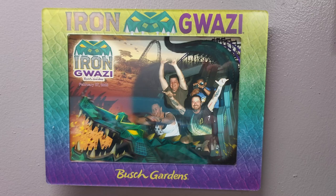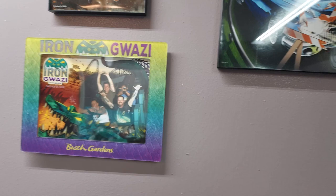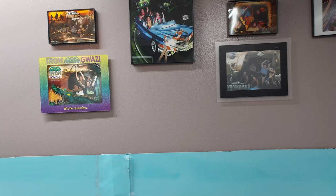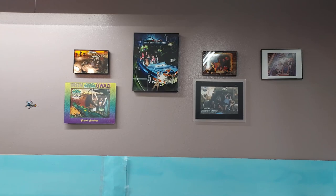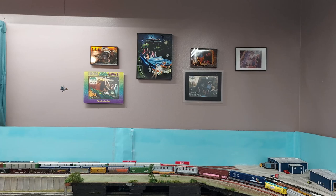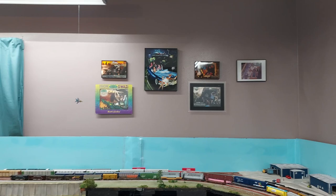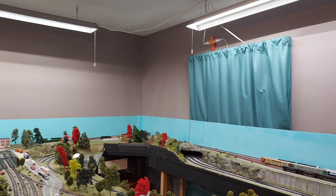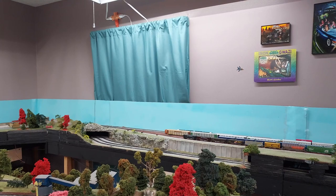On our Orlando trip, we actually went over to Tampa and rode Iron Gwazi. So if you like rollercoasters, so do I. These are just some of the moments I've captured over the last several years. I've never really had a space to put things up, but I've also got Kings Island photos and I need to put some up on the wall — this wall will actually be growing in the near future. I've also got some stuff from Dollywood, because we just went there not too long ago to ride some more rollercoasters.